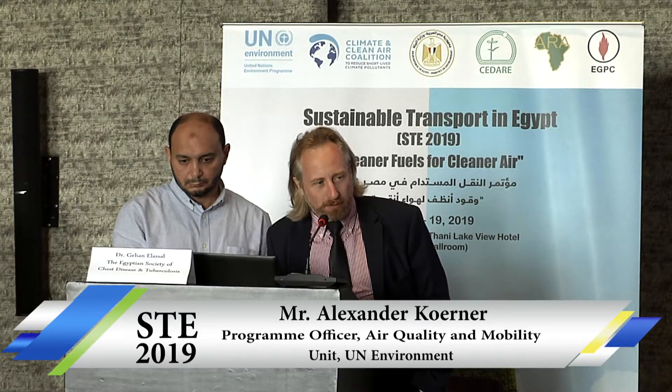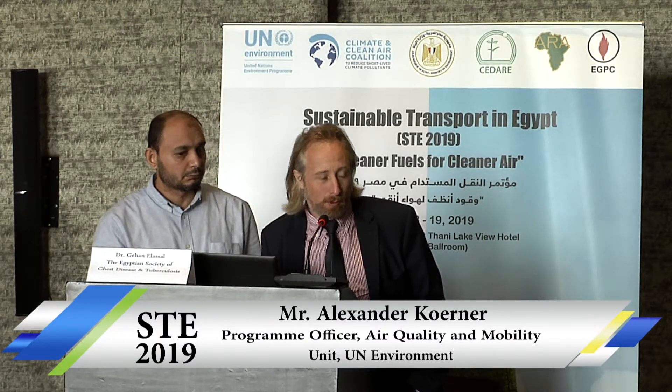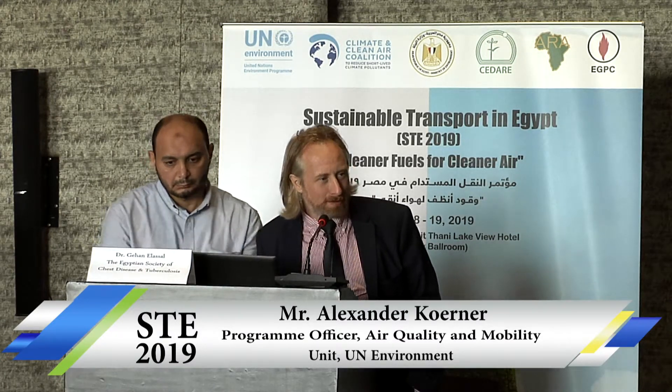I would like to give a short presentation on a worst practice rather than a best practice. I was asked to give a short overview about Dieselgate and the impacts on vehicle manufacturing and the vehicle industry.